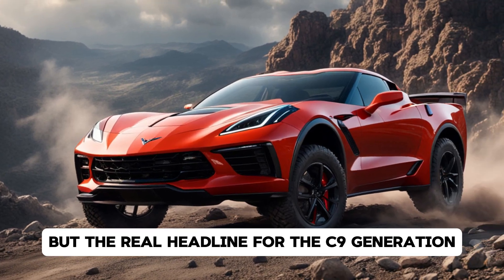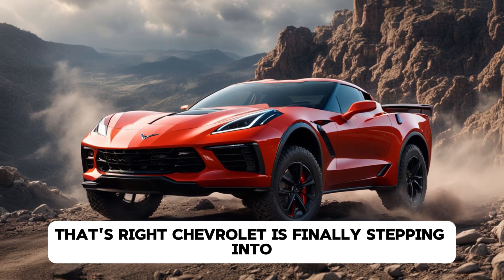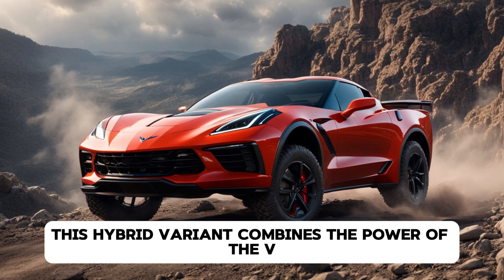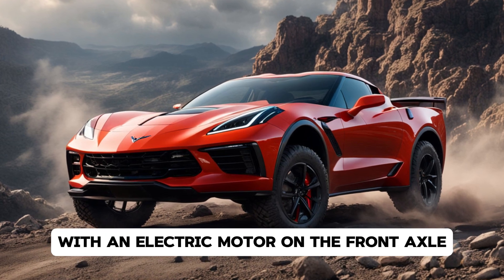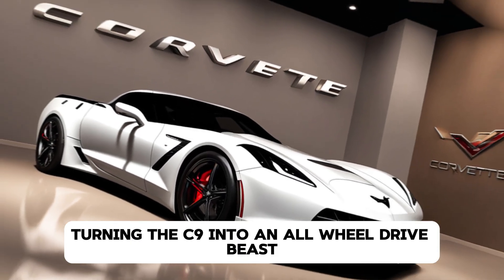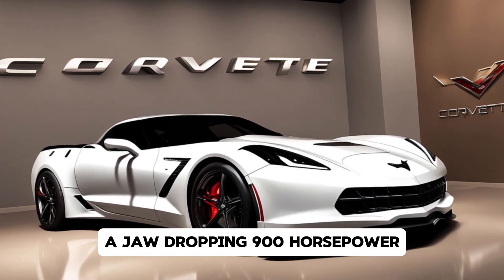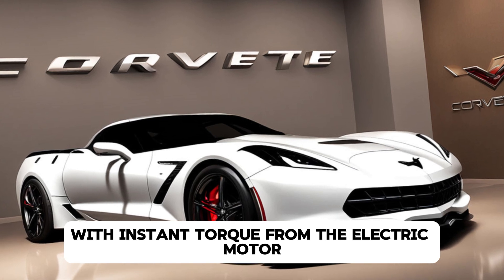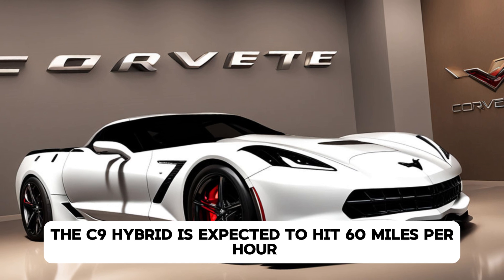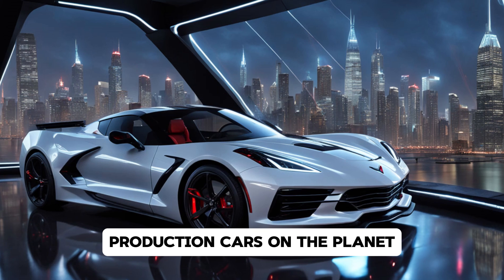The real headline for the C9 generation is the introduction of a hybrid model. Chevrolet is finally stepping into the world of electrification with the Corvette. This hybrid variant combines the power of the V8 with an electric motor on the front axle, turning the C9 into an all-wheel-drive beast. The combined output? A jaw-dropping 900 horsepower. With instant torque from the electric motor and the raw power of the V8, the C9 hybrid is expected to hit 60 miles per hour in under 2.5 seconds, making it one of the fastest production cars on the planet.